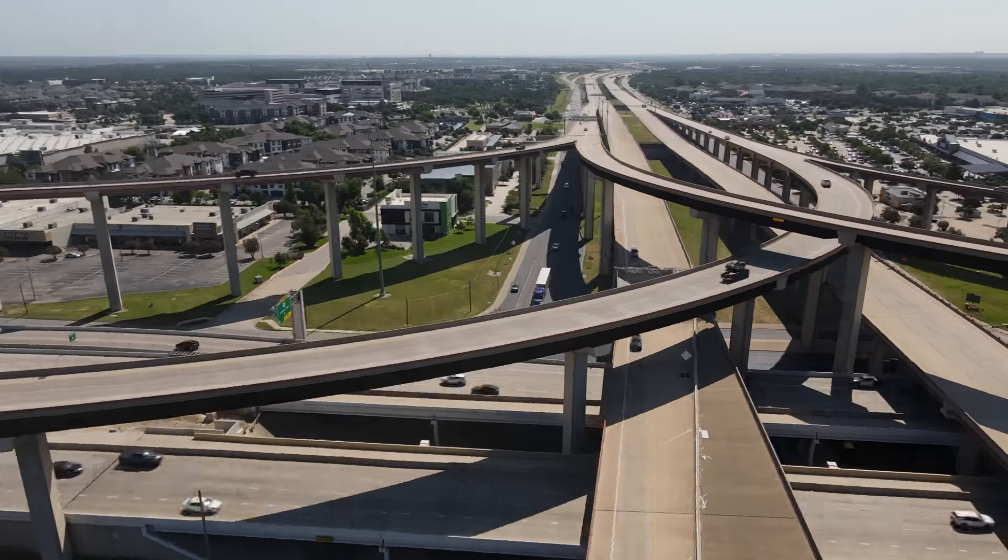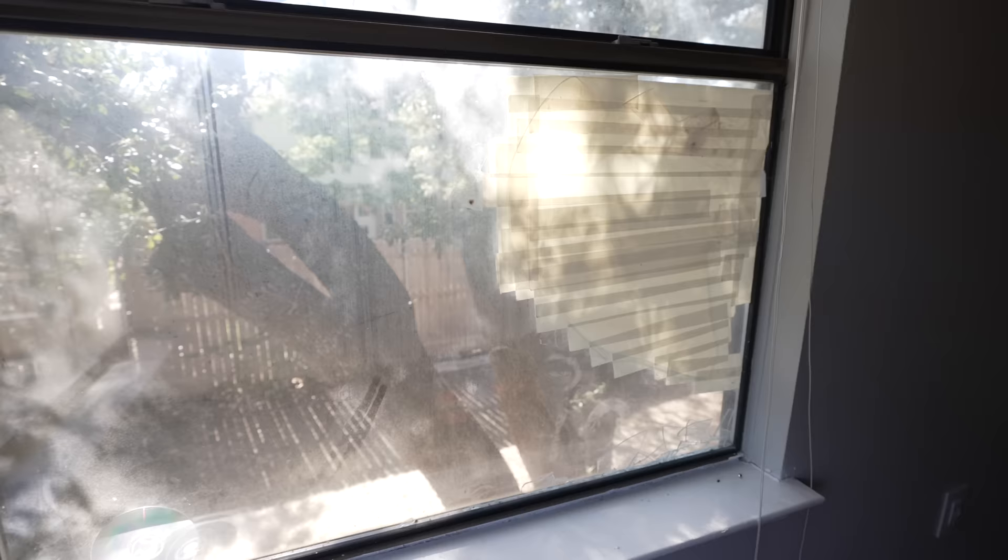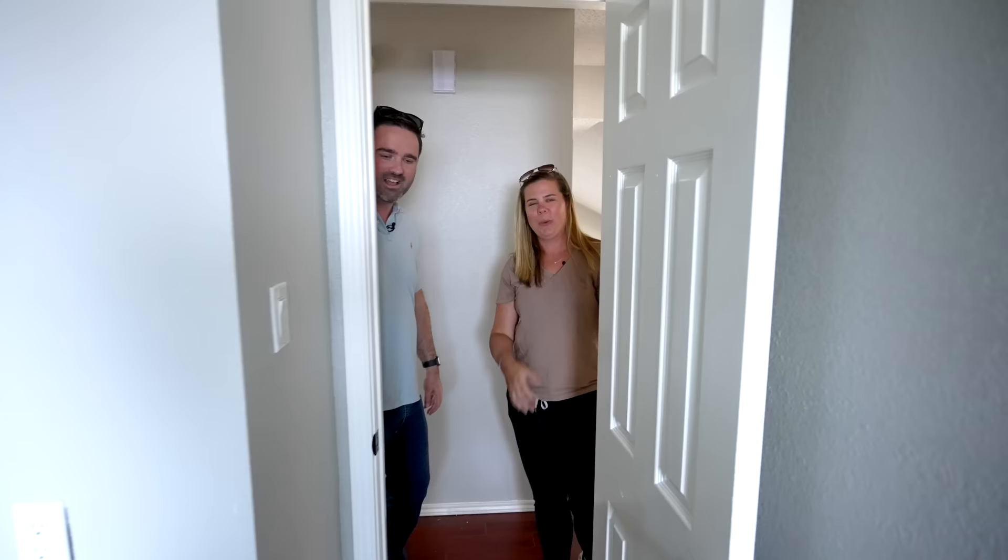What's up guys, today we are heading to North Austin. We have a challenging flip ahead of us — this two-story has a lot of issues we've got to get through. There are so many bedrooms, stay tuned.